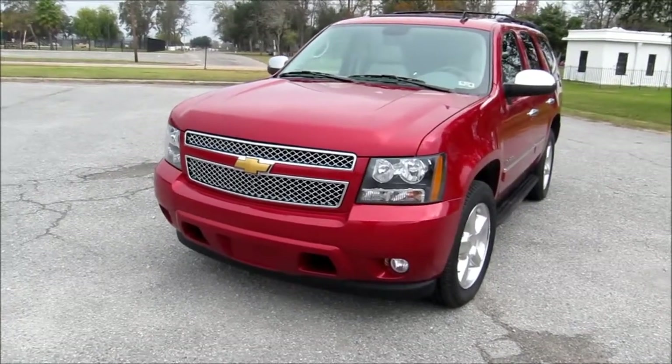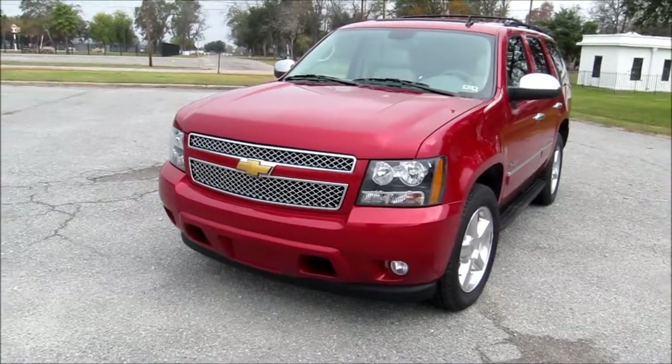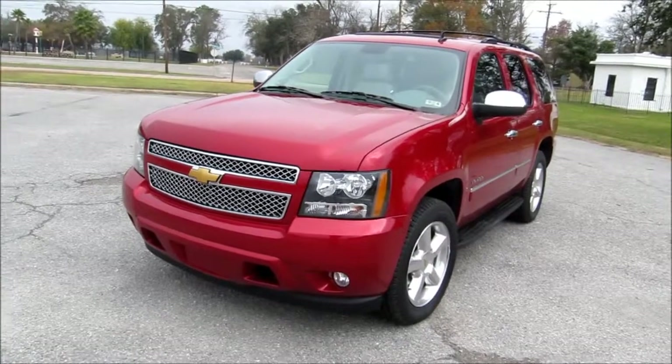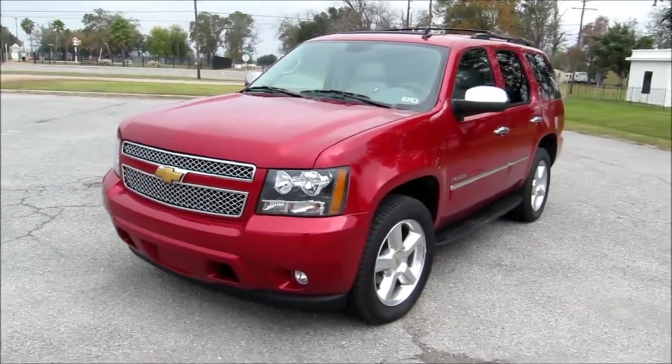The Tahoe has been around for a few years but it's also still easily identifiable by the Chevy Bowtie set in between the two pieces of the front grille. The paint on our review vehicle this week is a crystal red and provides a nice background for some of the chrome touches.